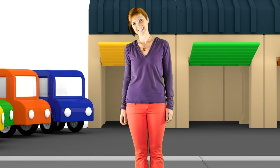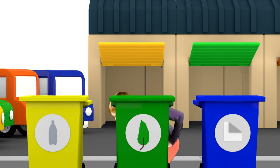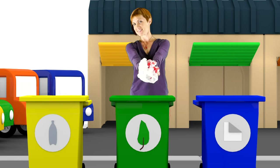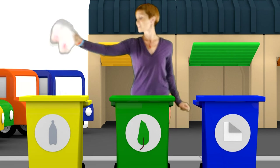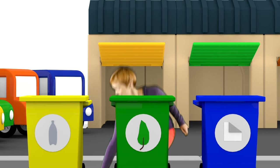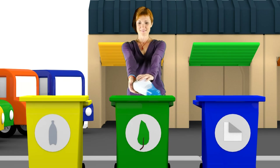Each recycling bin is for a different type of rubbish for reusing. One bin is for plastic. Here is an old plastic bag — it goes into this bin. And this plastic bottle too.